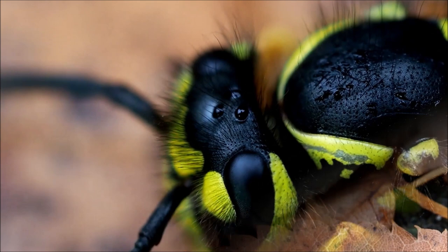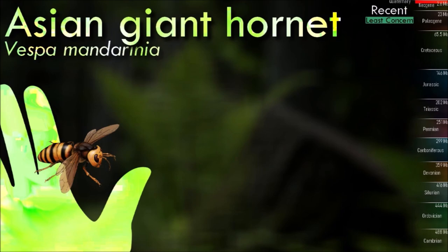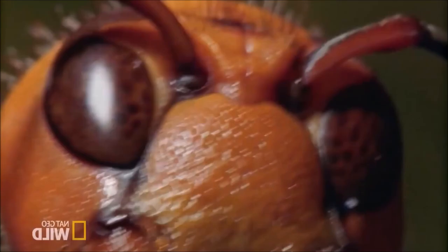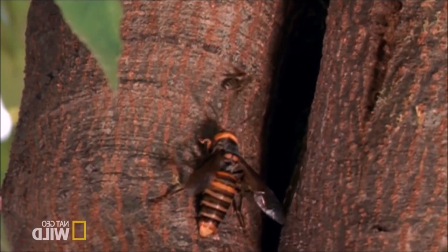Asian giant hornets are significantly larger than other hornet and wasp species. They have a distinctive orange-yellow head with prominent eyes and a yellowish-orange and black-striped abdomen. They are predators and feed primarily on other insects. They are particularly notorious for their ability to decimate honeybee colonies. Asian giant hornets have powerful stingers and mandibles, which they use for defense and capturing prey. When their nest or colony is threatened, they can become highly aggressive and attack en masse.